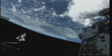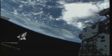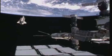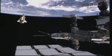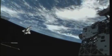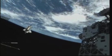Discovery has now done its job for the International Space Station, finishing up this victory lap around the orbiting complex. The crew getting their last looks at the space station complex, and the Expedition 26 crew getting their final looks at Discovery as it flies underneath.